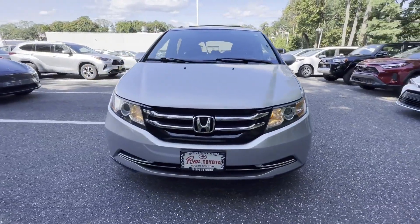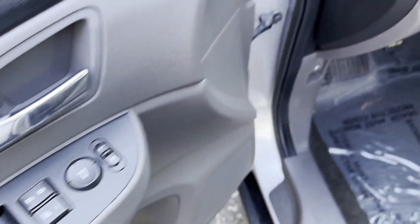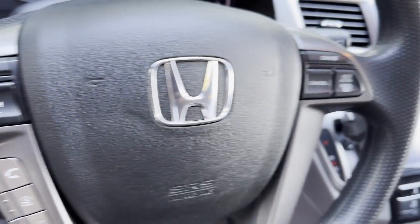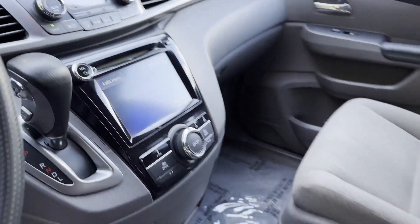Bluetooth, brake assist, keyless start, rear spoiler, auto climate control, keyless entry, front bucket seats, steering wheel audio controls, engine immobilizer, automatic headlights, auxiliary input.